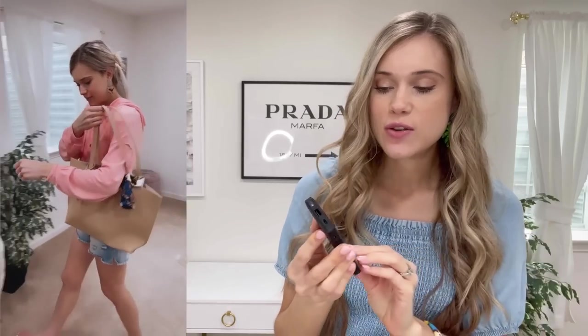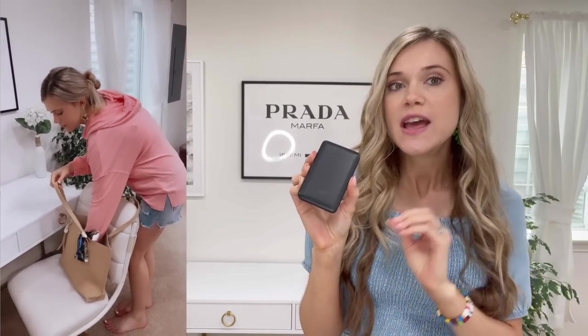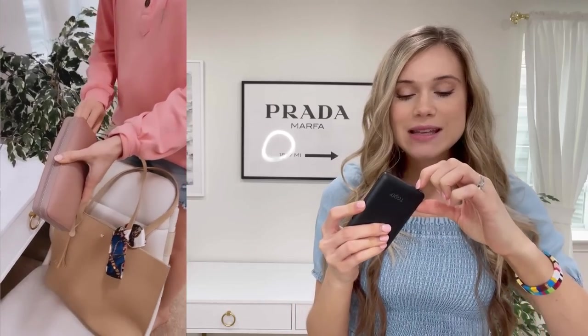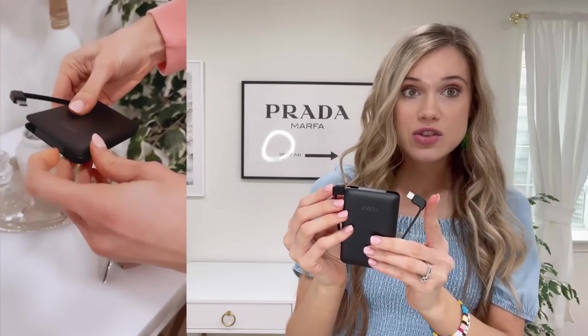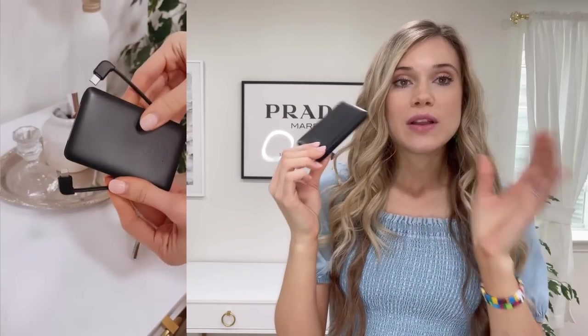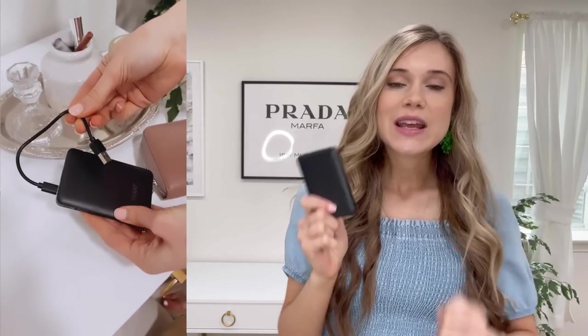I hate lugging around big portable chargers, but on vacation they're super helpful. This is a hidden gem — a small portable charger that can fit in your wallet. It's compatible with both Apple and Android devices; just plug your device in and it instantly charges. It's lightweight, easy to carry in your pocket, purse, or wallet. I shared this on Instagram recently and so many of you have picked it up — follow me there for hidden Amazon gems first.